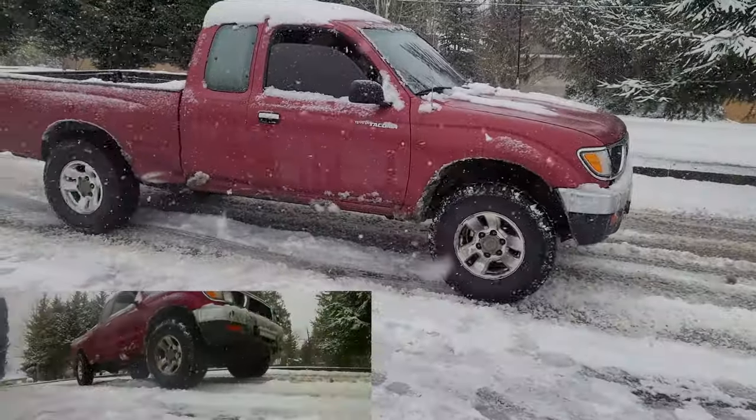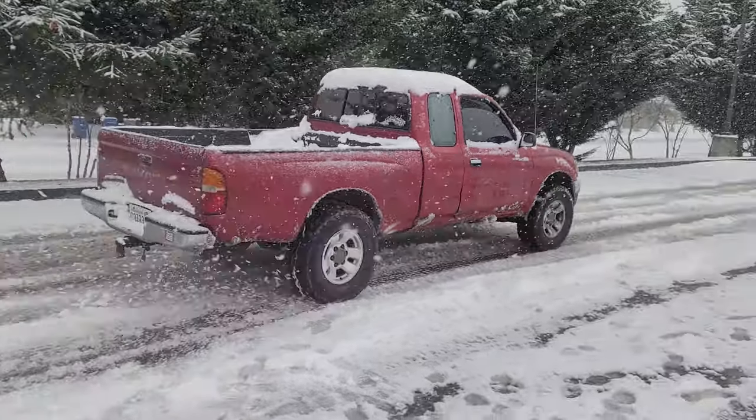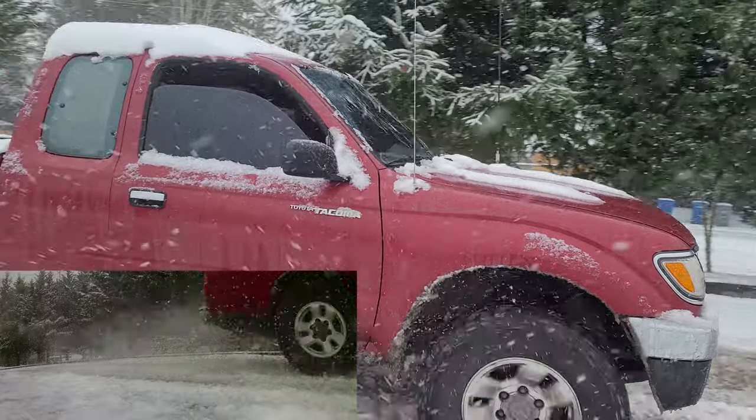The Toyota Tacoma has no traction control, no lockers — just Tyrell driving with stock all-season tires. In two-wheel drive with that light back end he is still moving forward but has very little grip, spinning a lot of tires. Switching to four-wheel drive high — again no traction control, just straight four-wheel drive — the truck pulls nice and hard. That comparison right there is why four-wheel drive is better than two.